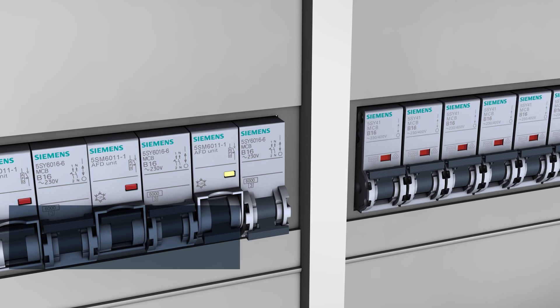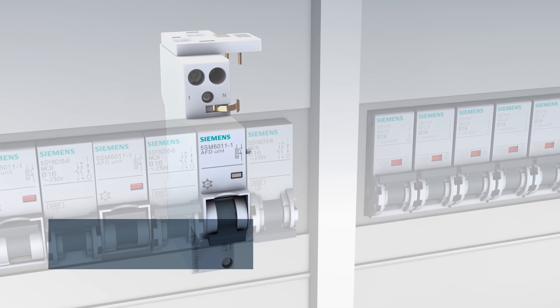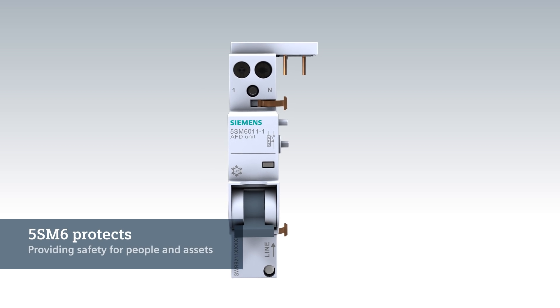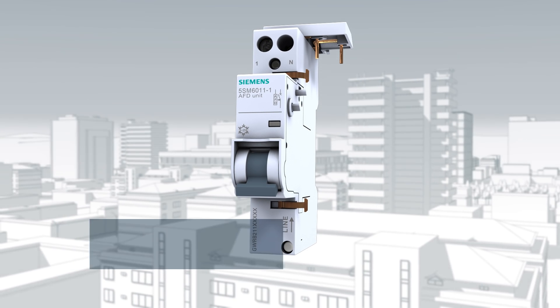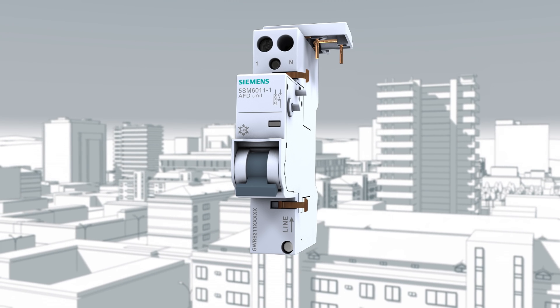It pays to use high-quality components. Products from Siemens provide your electrical installation with reliable protection. Make sure your plants have optimum protection. Stay safe with Siemens.